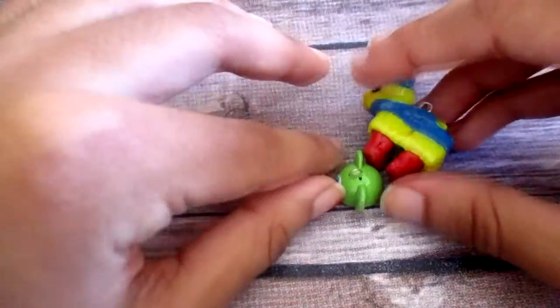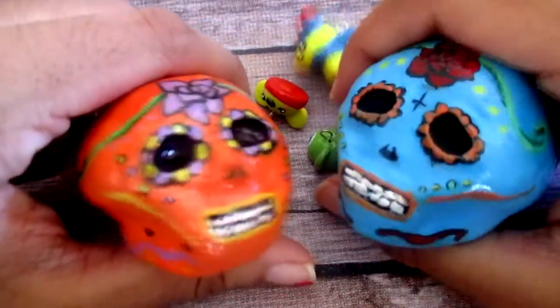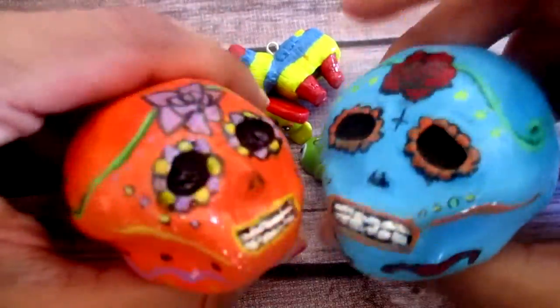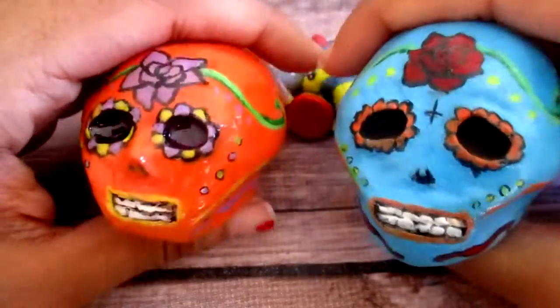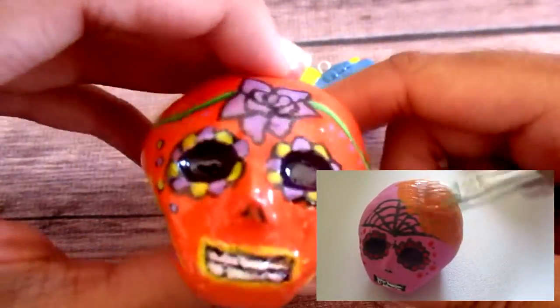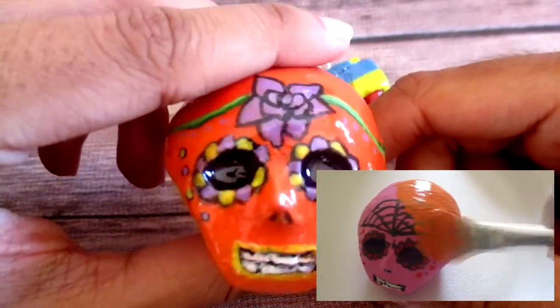Cheap ones, good ones. And then these ones came out hella good too — they're sugar skulls but I made them out of clay. I did sculpt these and then I painted them. These ones will be a little more pricey. I actually did a speed paint of this — it might be up by Tuesday on my art channel.